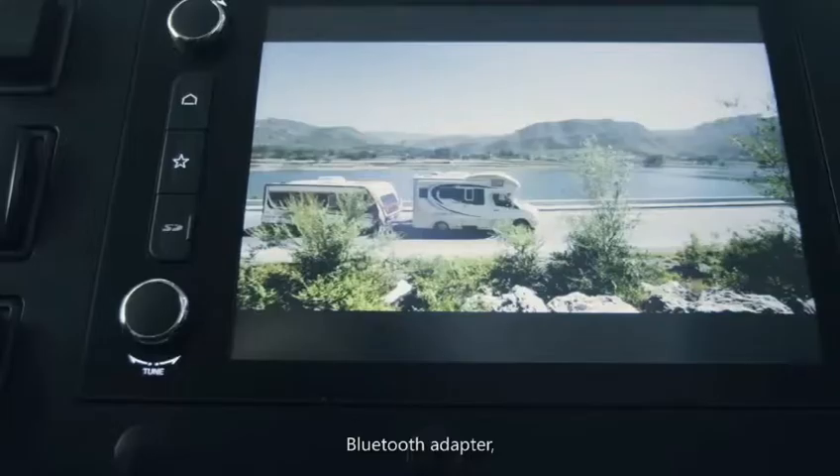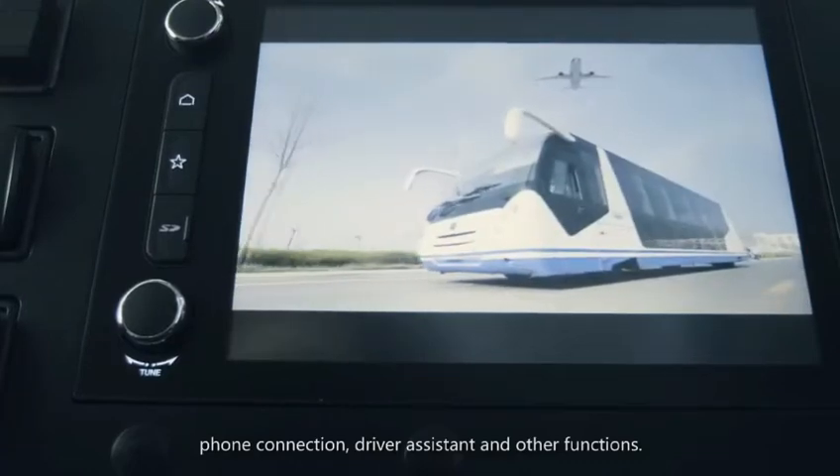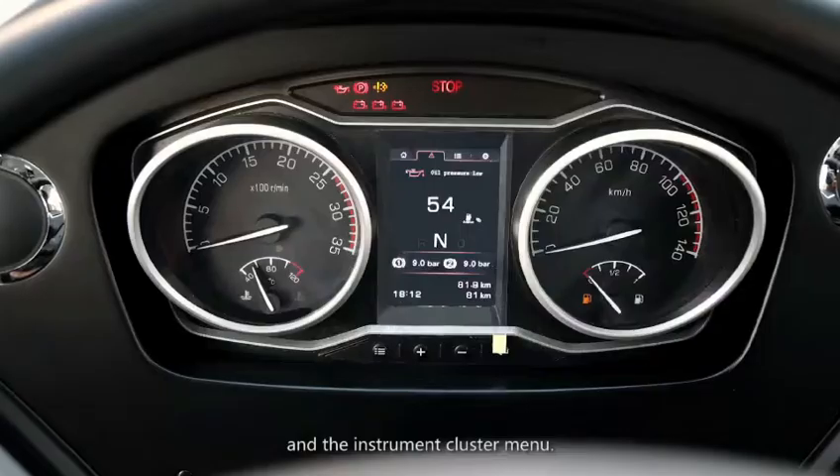The sedan-class central control screen integrates audio video player, backup monitor, Bluetooth adapter, phone connection, driver assistant and other functions. The multipurpose steering wheel is integrated with audio video players and the instrument cluster menu.